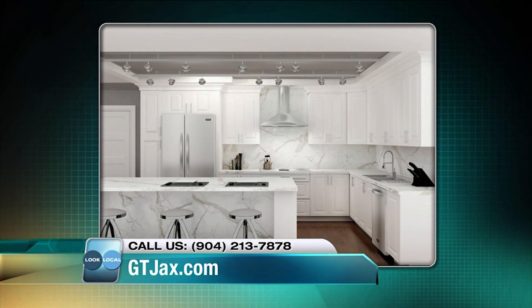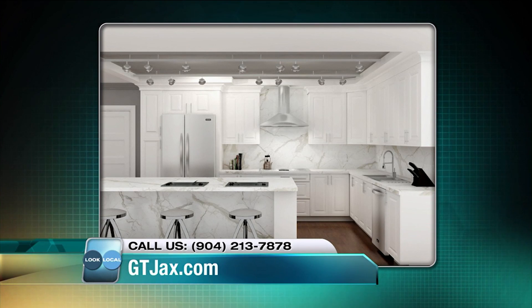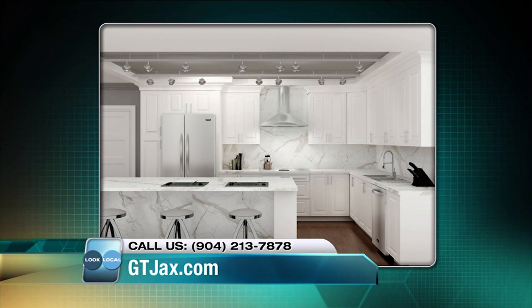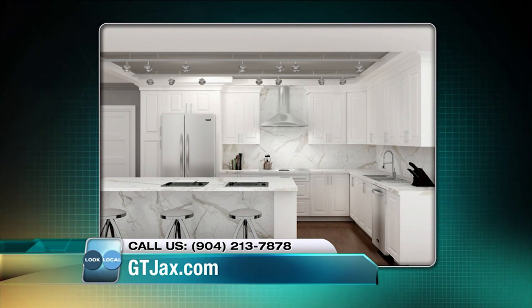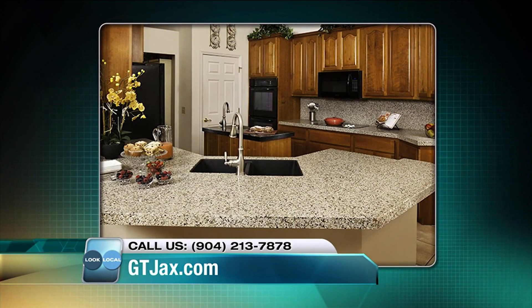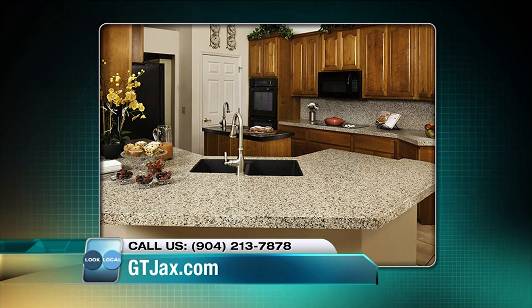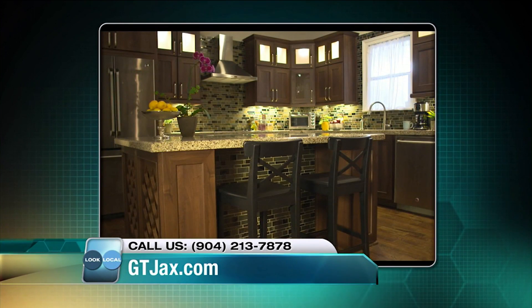We also did the cabinets there as well. The trend right now is a lot of whites and grays. That's actually a statuario marble-looking engineered stone. Now, marble is a natural stone, but it's one of the most fragile and softest natural stones — plus it's super expensive. But with our engineered stone, you have that look of marble without all the imperfections that you get with natural marble.